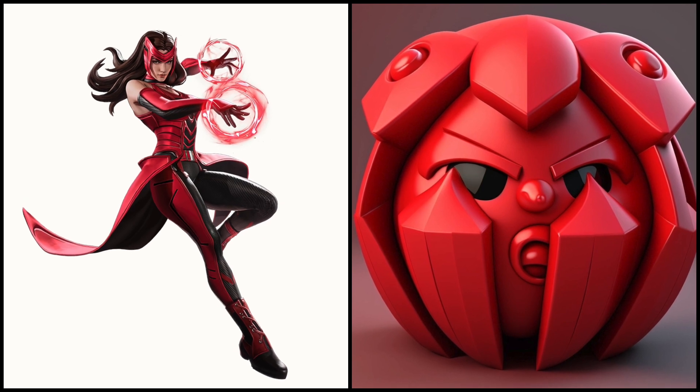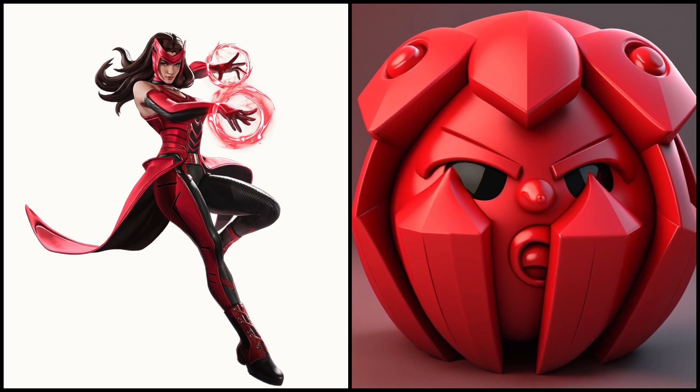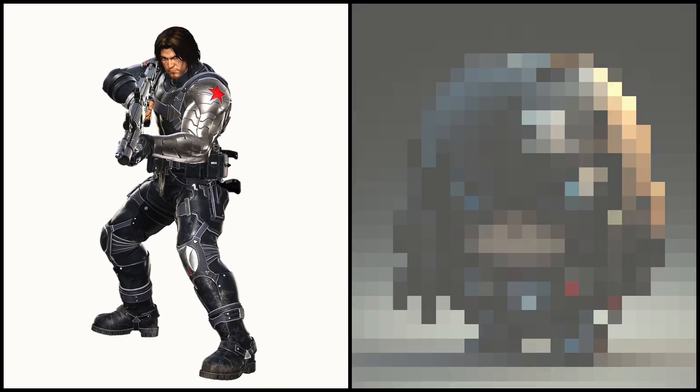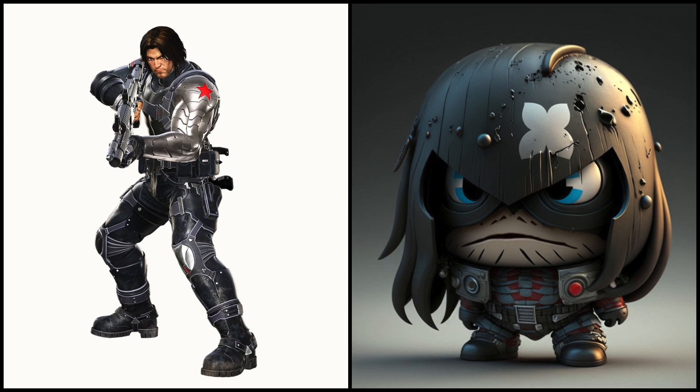Scarlet Witch has the ability to manipulate reality and probability through magic and telekinesis. Winter Soldier — he is so frightening and cute at the same time.